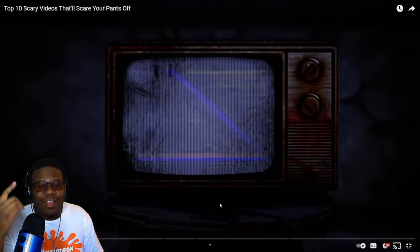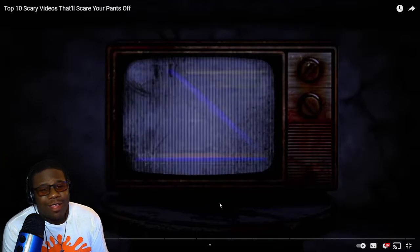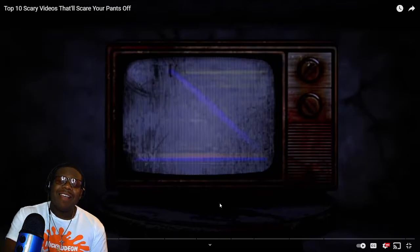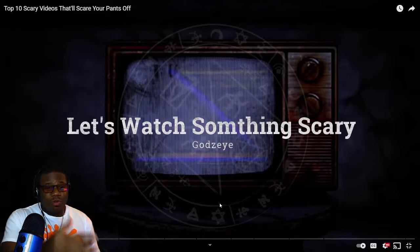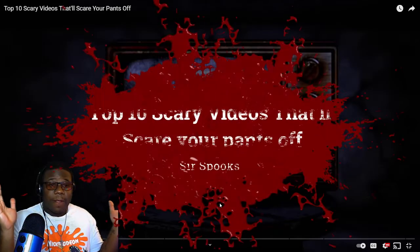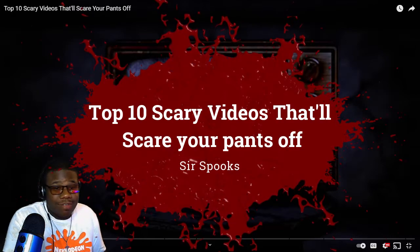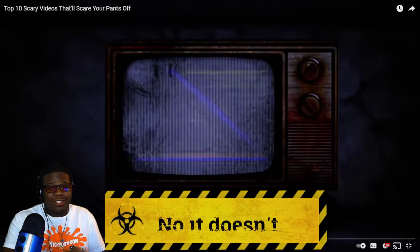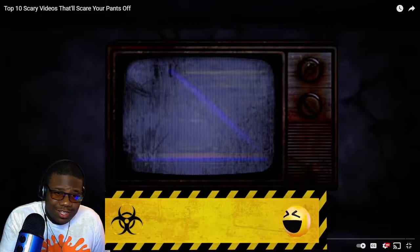What's good everybody, it's your boy. We're back at it again with a little segment I haven't done in a hot minute — let's watch something scary. Today I got a top 10 scary videos that would scare your pants off. It takes a lot for us to get scared, so let's see what's going on.